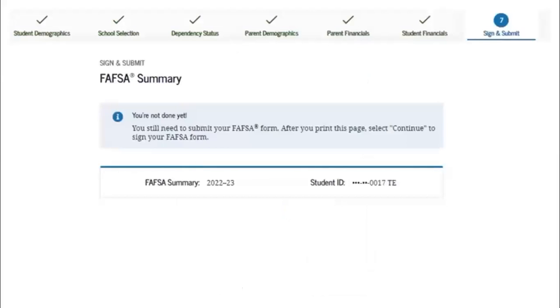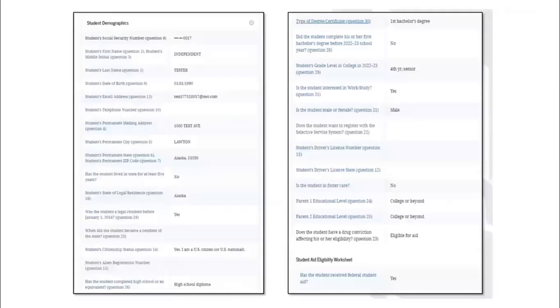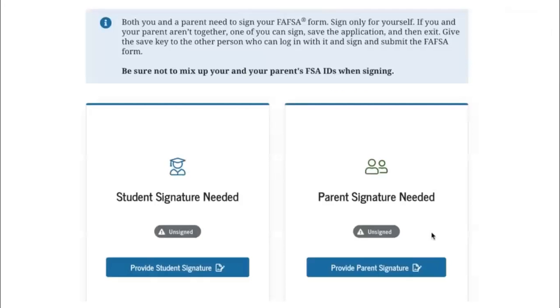Before you sign and submit the FAFSA, make sure you review your FAFSA summary, which reflects every question you were asked and your answer to it. Reviewing this ensures that financial aid offices receive accurate information so your aid can be processed timely. The student and one parent should sign the FAFSA with their FSA IDs. If you submit without signatures, your FAFSA will be incomplete.